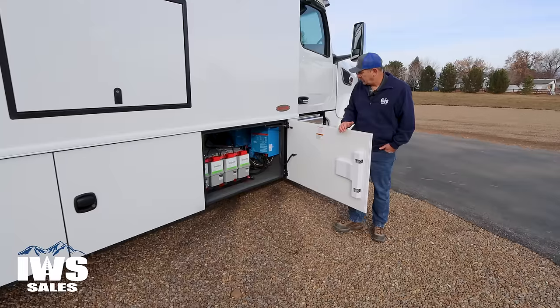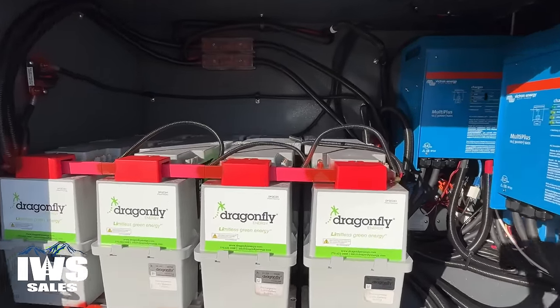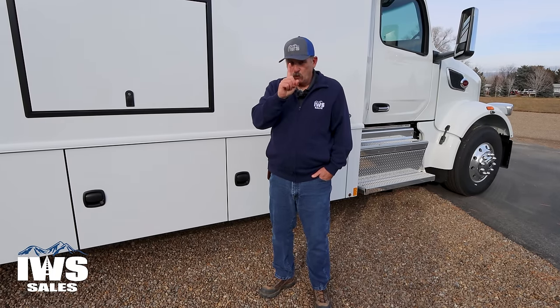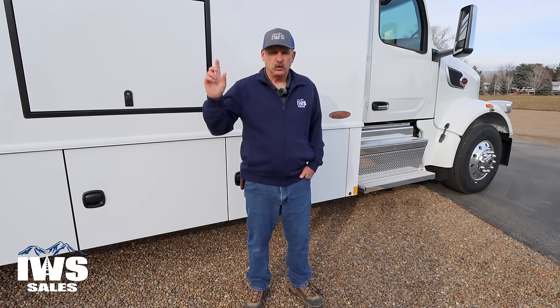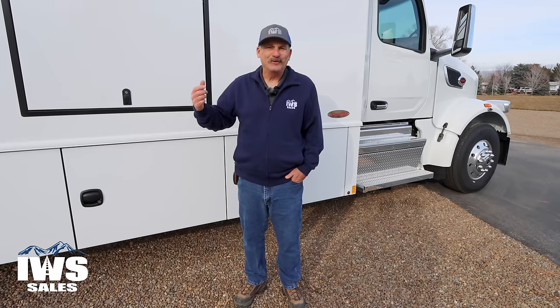This front compartment has all of the lithium batteries — four big lithium batteries in here. We also put two inverters on this coach. Why two inverters? We have three air conditioners on top, and we tie one of the inverters into the center air conditioner so that while driving down the road, you can run that air conditioner to cool the coach without having to run the generator. Or, if it's summertime and you park at a theme park, you can leave the center air conditioner running off the batteries so the coach is cool when you come back.